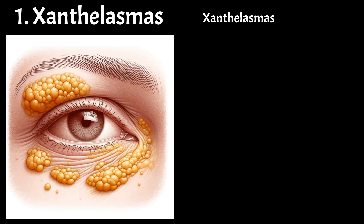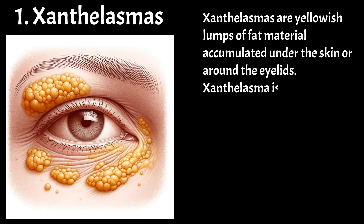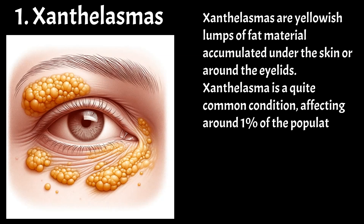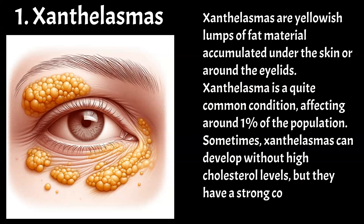However, early signs that can suggest high cholesterol include xanthelasmas — yellowish lumps of fat material accumulated under the skin or around the eyelids. Xanthelasma is a quite common condition, affecting around 1% of the population. Sometimes xanthelasmas can develop without high cholesterol levels, but they have a strong correlation with high LDL levels.